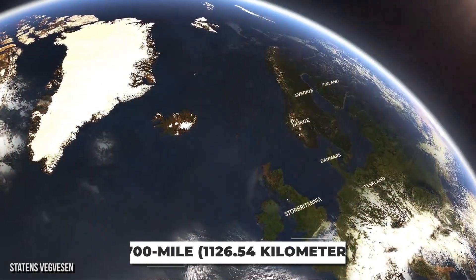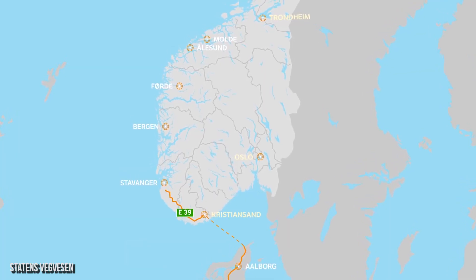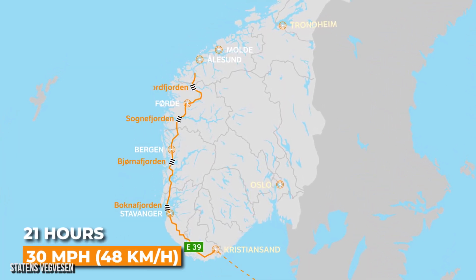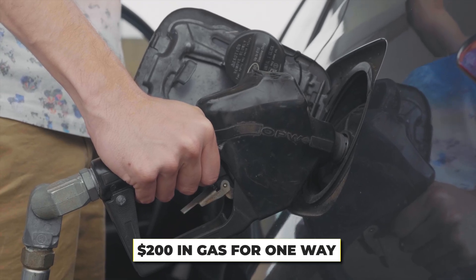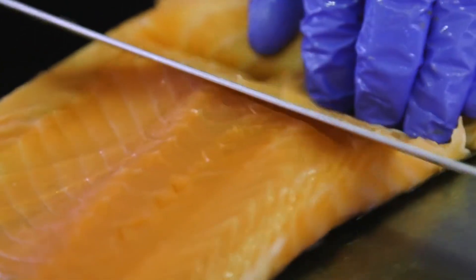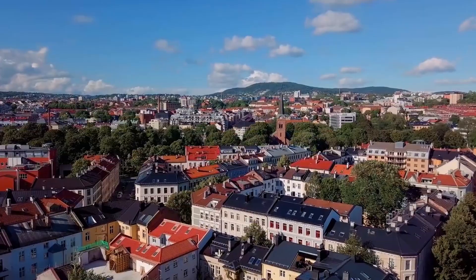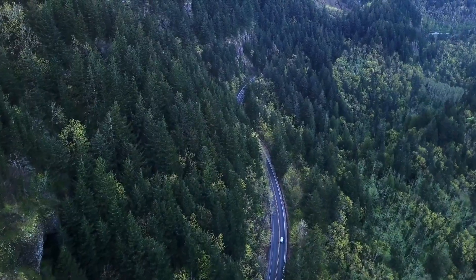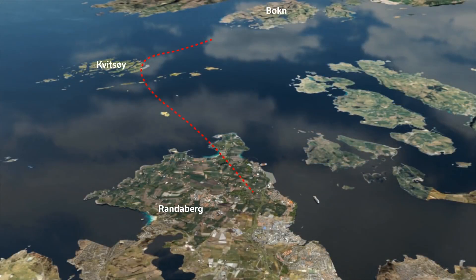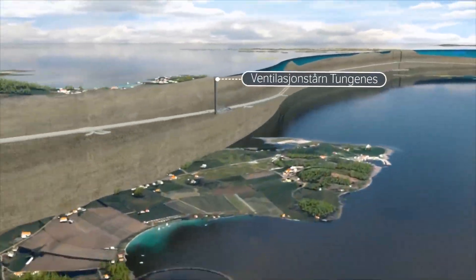The almost 700-mile trip between the Norwegian cities of Kristiansand in the south and Trondheim in the north typically runs about 21 hours if you're traveling at an average of 30 miles an hour — that's over $200 US in gas for a small car to travel just one way. Since 60% of Norway's exported goods are produced on the west coast, where a third of Norway's population also lives, there's a lot of traveling between cities. Norway hopes to cut travel times and the cost of gas in half.